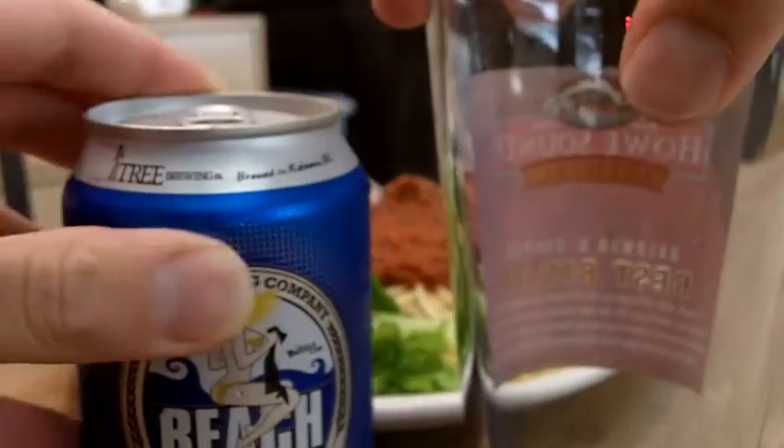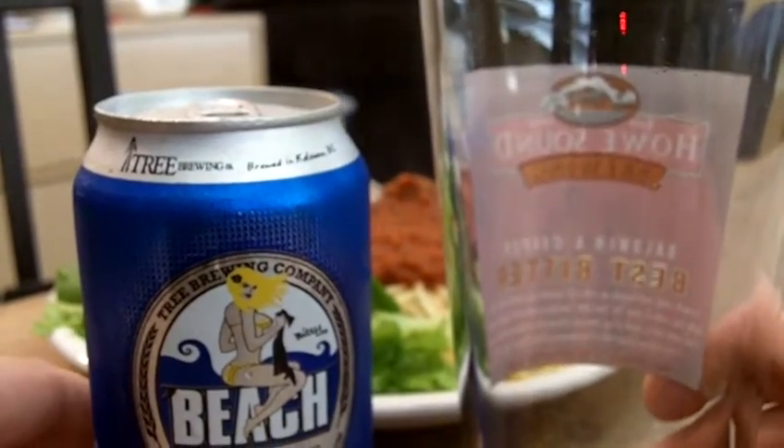Okay, here's the situation. You've cooked yourself a tasty meal. You're about ready to sit down. But wait a minute. What's missing? The beer, of course. And what beer do we have?